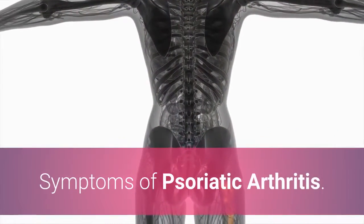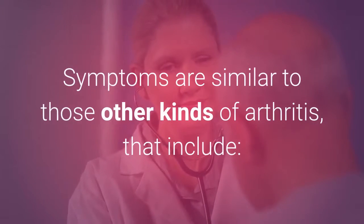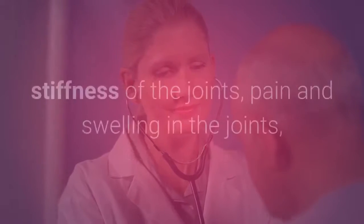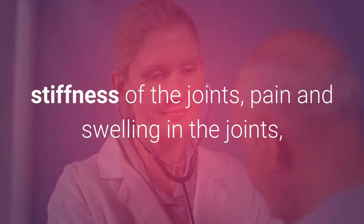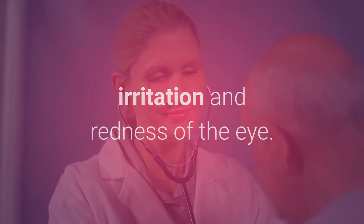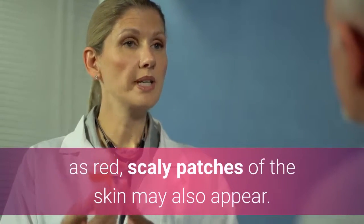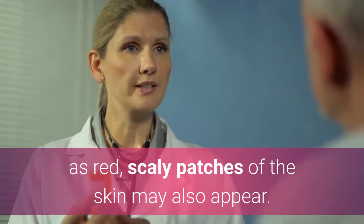Symptoms of psoriatic arthritis are similar to those of other kinds of arthritis and include stiffness of the joints, pain and swelling in the joints, and irritation and redness of the eye. In addition, usual symptoms of psoriasis such as red, scaly patches of the skin may also appear.